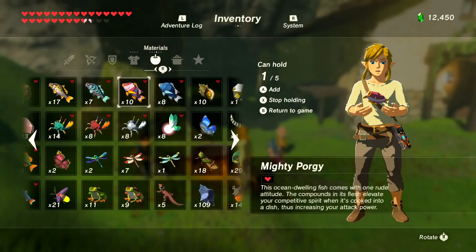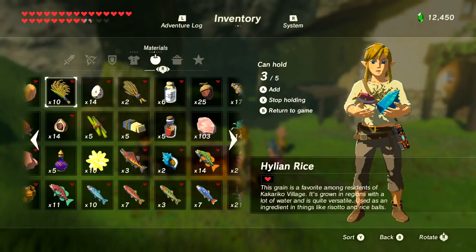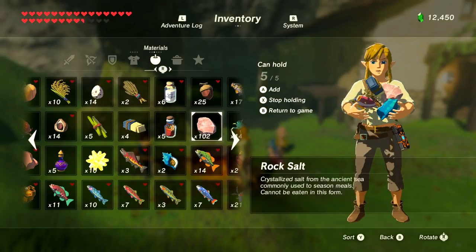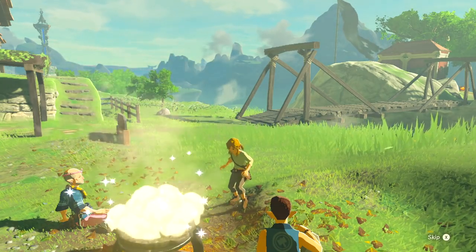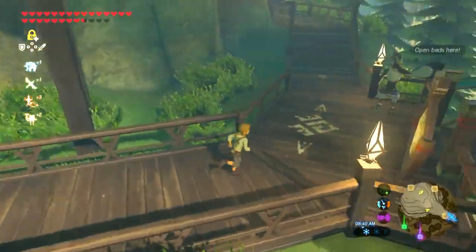Number 2 is Seafood Paella. This delicious seafood dish requires five ingredients: any porgy — meaning either of the two — a hearty blue shell snail, Hylian rice, goat butter, and rock salt. Combine these five ingredients and you get this rare dish.